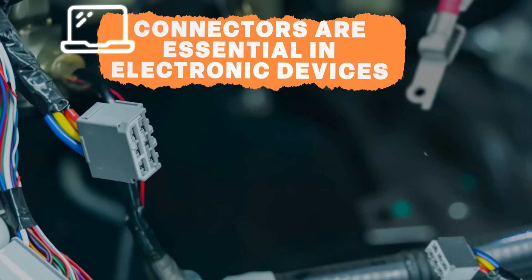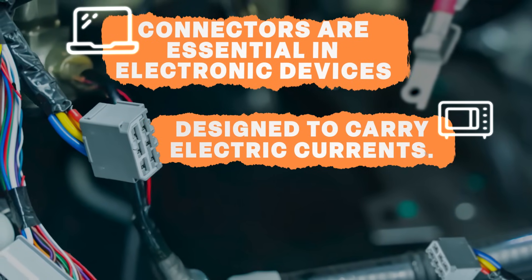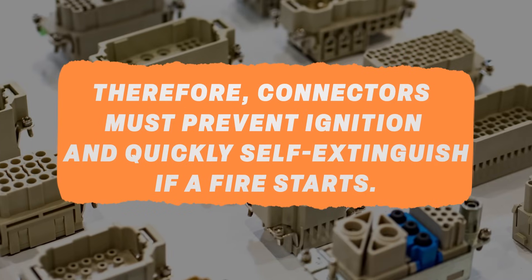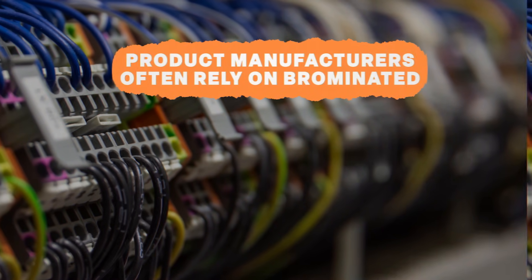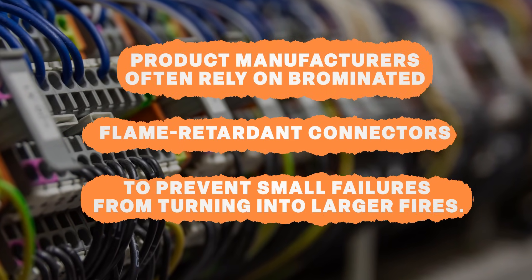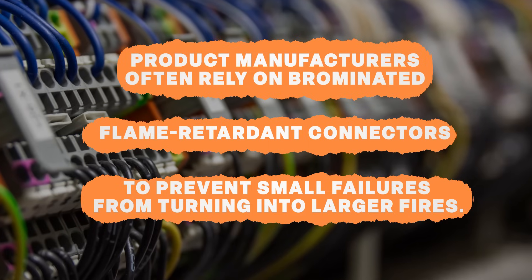Connectors are essential in electronic devices, designed to carry electric currents. This creates a fire risk if they fail. Therefore, connectors must prevent ignition and quickly self-extinguish if a fire starts. Product manufacturers often rely on brominated flame retardant connectors to prevent small failures from turning into larger fires.